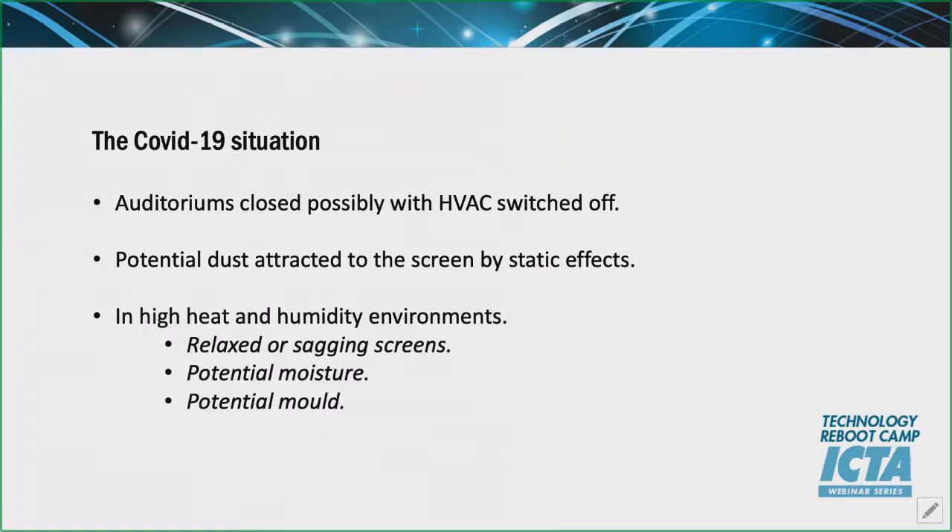We'll talk about high heat and humidity environments — that's key. In certain countries and parts of the world that can cause an issue. With no HVAC, screens can occasionally be sagging if the plastic relaxes. We do hear stories of moisture, and in exceptional conditions you can sometimes get mould growth on the screen. Finally, we'll talk about uninstalled screens waiting in tubes — an exhibitor may have bought a screen ready to install, COVID-19 struck, and it's been sitting there for some time.